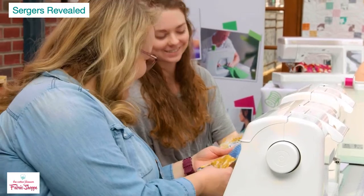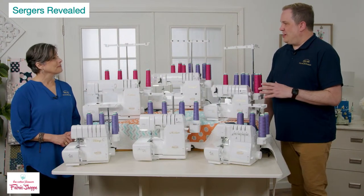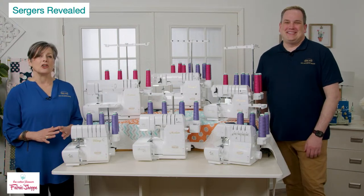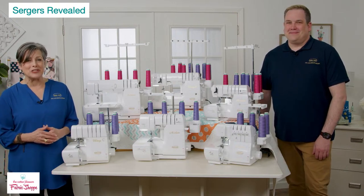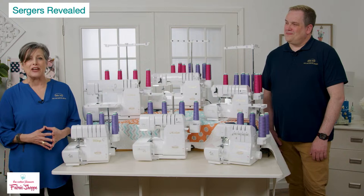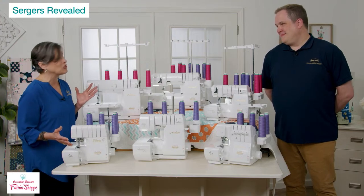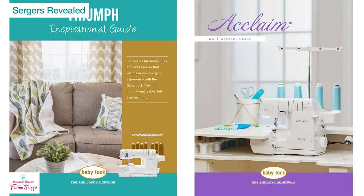Baby Lock retailers are a wonderful resource — they'll let you sit down and sew with the machines, see how they feel and how you interact with them. Nothing beats a test drive. When it comes to Baby Lock, we excel in education. We have a Sewn video library with thousands of titles covering how to operate your machine and get the most out of all feet and attachments, plus great written materials under our Inspirational Guides.